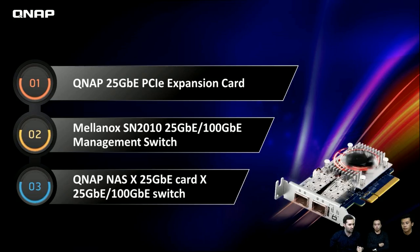We've broken today's presentation into three subtopics. First, we'll introduce the 25 Gigabit Ethernet PCIe expansion card. Then Jericho from Mellanox will talk about the switch. Thirdly, we'll cover how to use a QNAP NAS with the 25 Gigabit card and switch together — how to combine everything for the best setup.